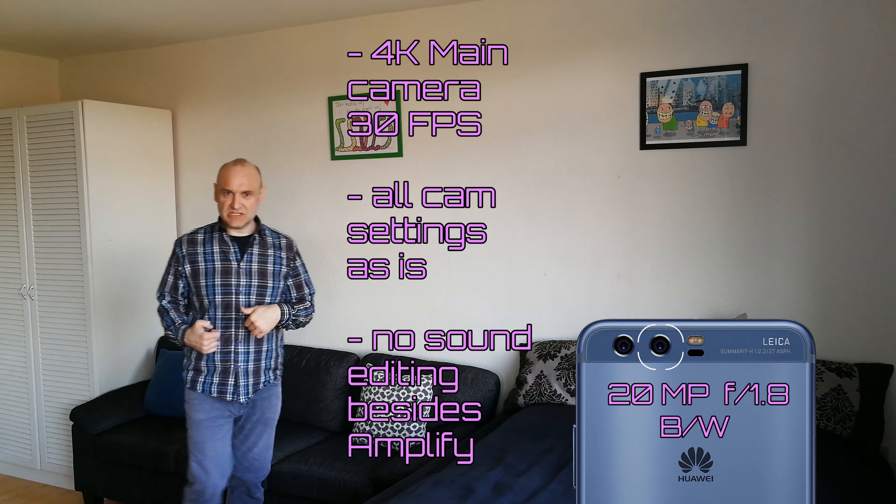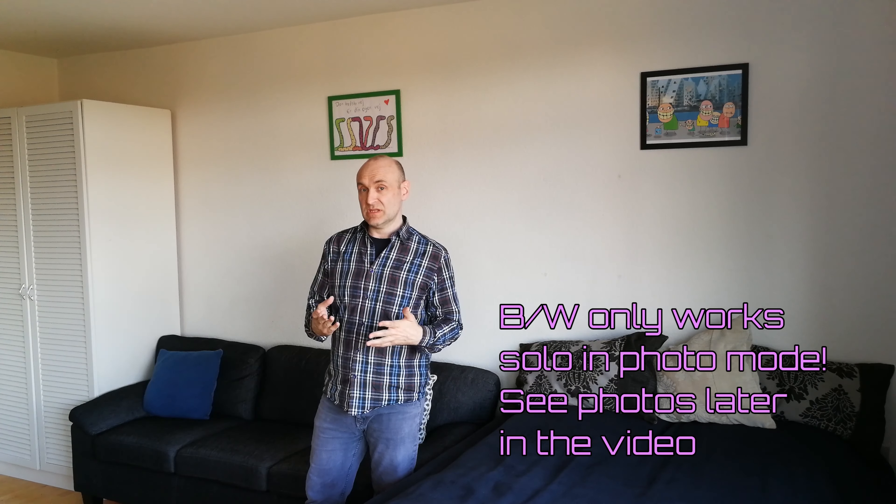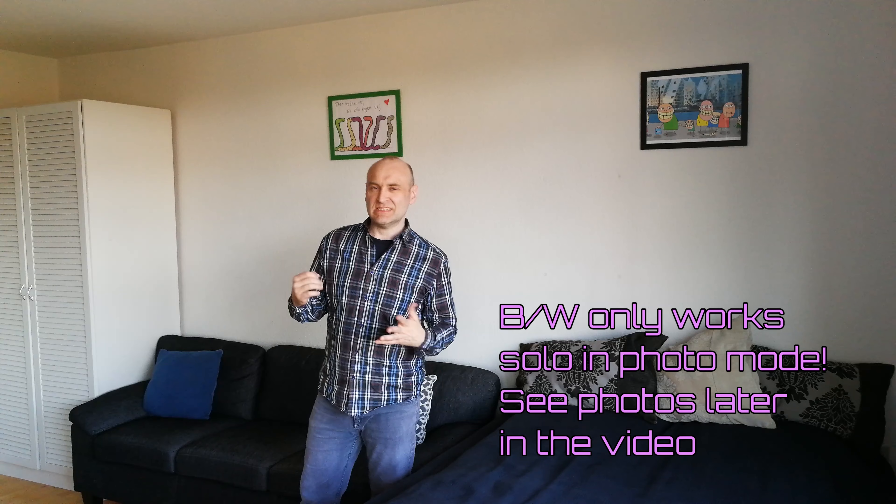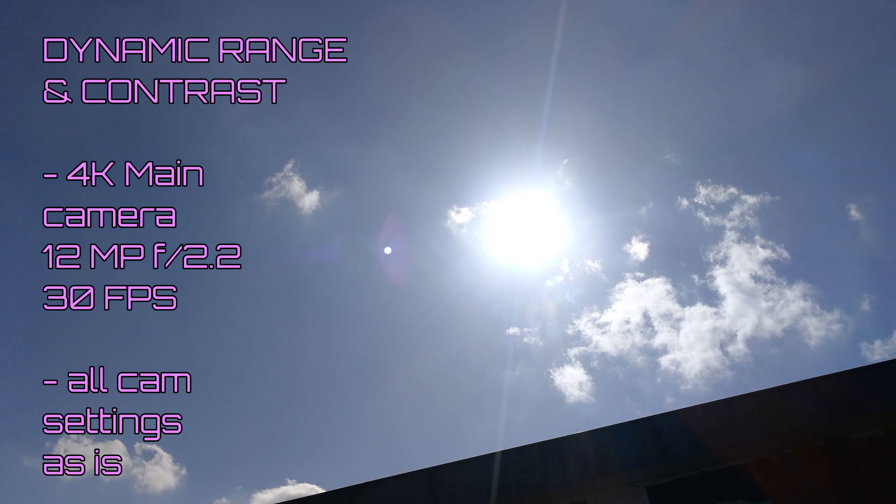The Huawei P10 has a secondary camera with a black and white 20 megapixel shooter, so it won't be shooting with that camera on its own — it will always just be using those color values to shoot more black tones and add contrast.